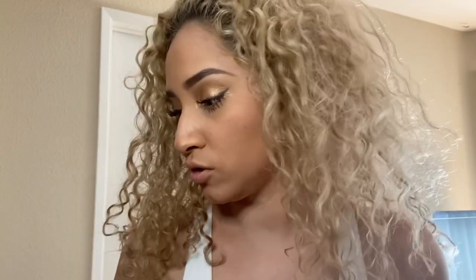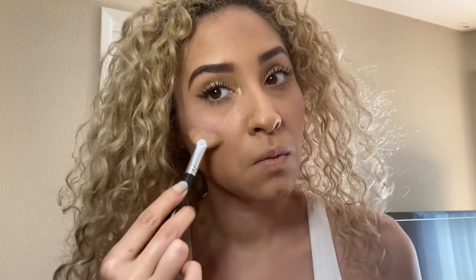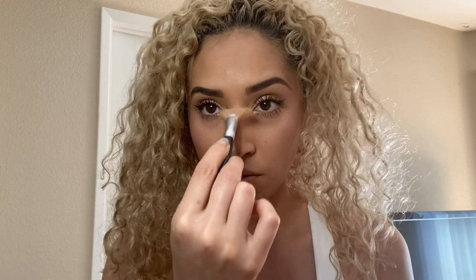Now we're going to do highlights. I'm going to use — don't mind my brush, my niece got very carried away and ended up messing up my brush for my highlight. I'm going to be using the Anastasia Beverly Hills Nicole Guerriero palette for my highlight, and I'm going to use the Forever Lit shade. I can't show you because it's very messed up.